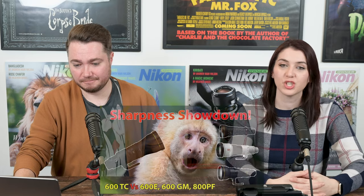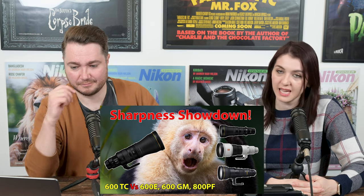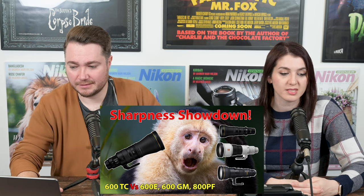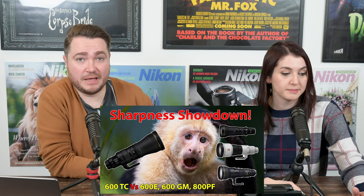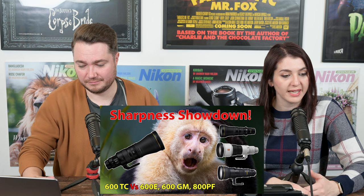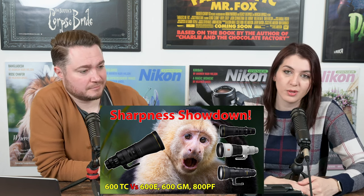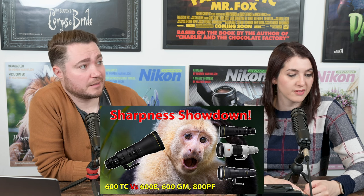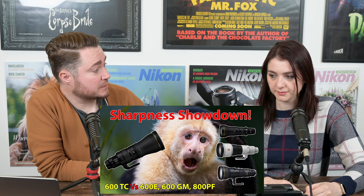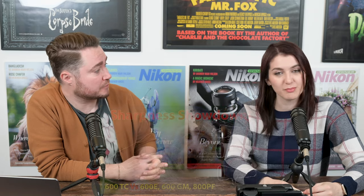We also have a Sharpness Showdown by Steve Perry: Nikon 600mm TC versus 800 PF versus Sony 600 GM versus the Nikon 600 F4e. Steve Perry really knows his stuff when it comes to wildlife photography and has used all of these lenses, so it's well worth a watch if you find telephoto work interesting. He is also arguably the master of YouTube thumbnails — open-mouthed monkeys and long lenses for maximum clicks.